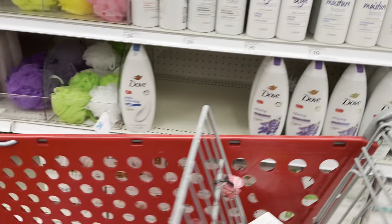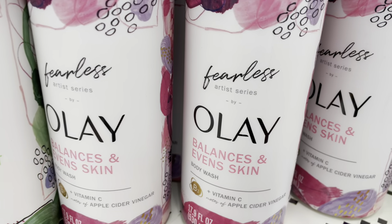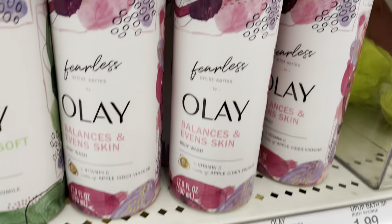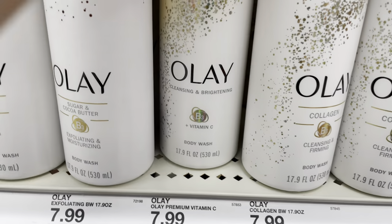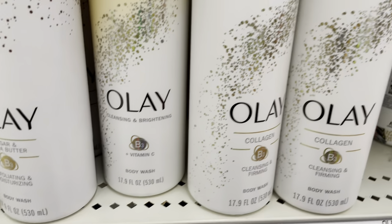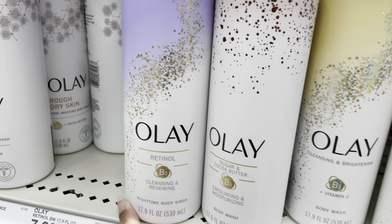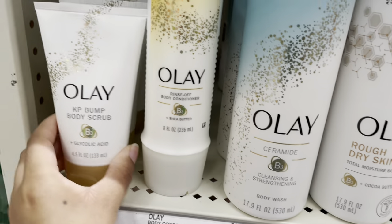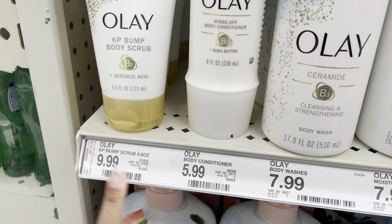I really love this Olay Balancing and Evening Skin body wash — this is the Vitamin C and Apple Cider Vinegar, it's $7.99. I haven't tried this one yet. I'm also using this Vitamin C body wash at $7.99. Olay is my favorite body wash company. The Vitamin C one and the Retinol one are both pretty good, and this is one of my OG drugstore KP body scrubs — glycolic acid is your friend. I also love this Olay body conditioner.